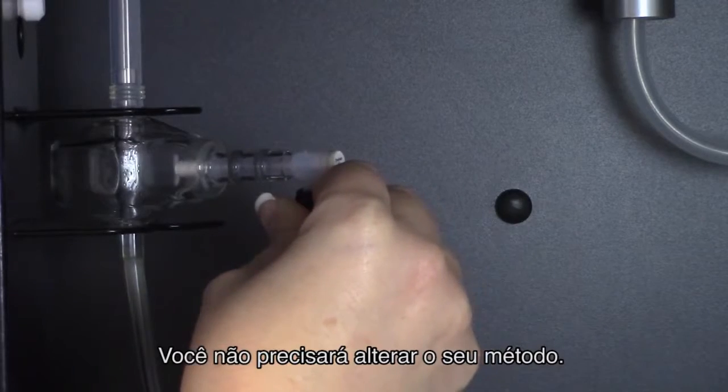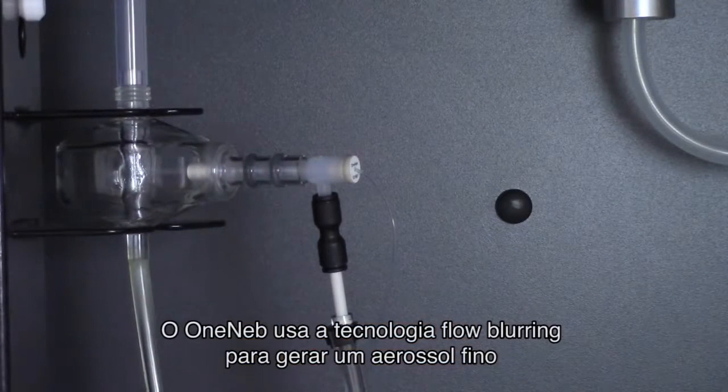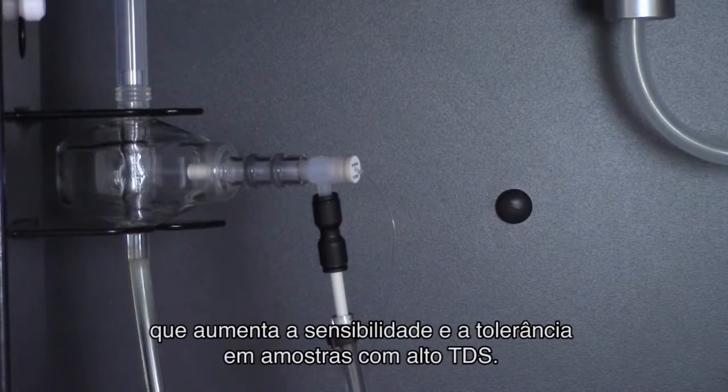Simply remove your glass concentric nebulizer and replace it with the OneNeb. You don't even need to change your method. The OneNeb uses flow blurring technology to generate a fine aerosol that improves both sensitivity and tolerance to high TDS samples.